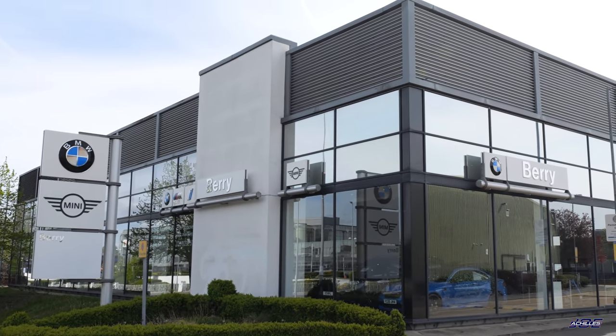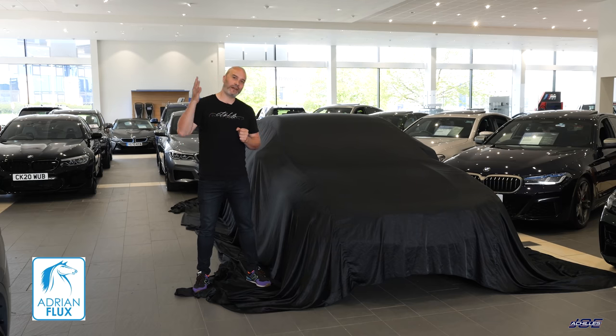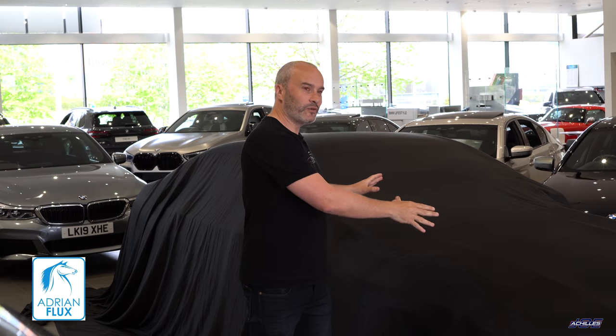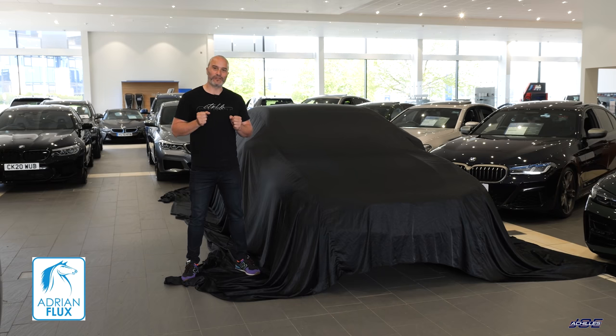Before we unveil the car, I just want to say a massive shout out and thanks to Adrian Flux Car Insurance who cover my M2 and my M3 on the road and on track, and they've insured this absolute weapon. There's a link to Adrian Flux Insurance below in the description, so make sure you hit them up for your next car insurance, whether it's for the road or for the track.